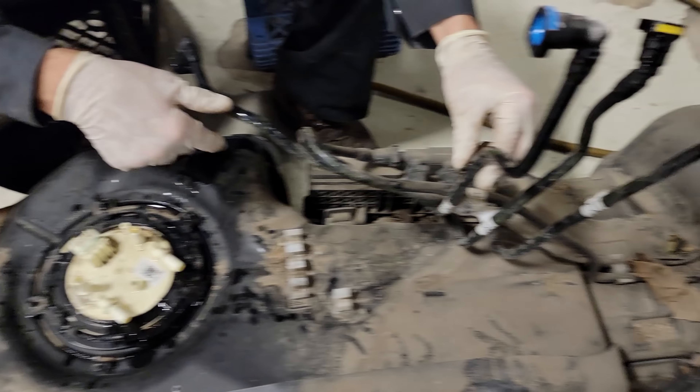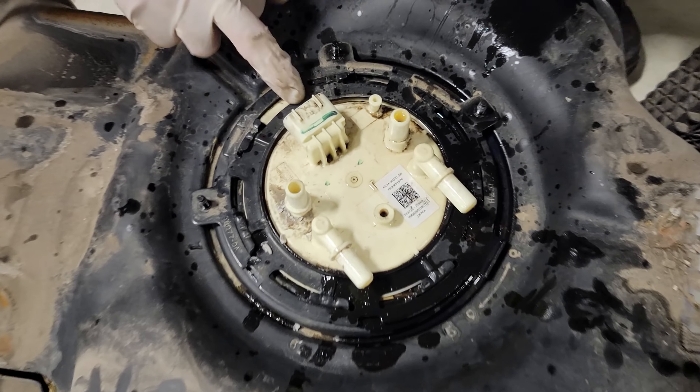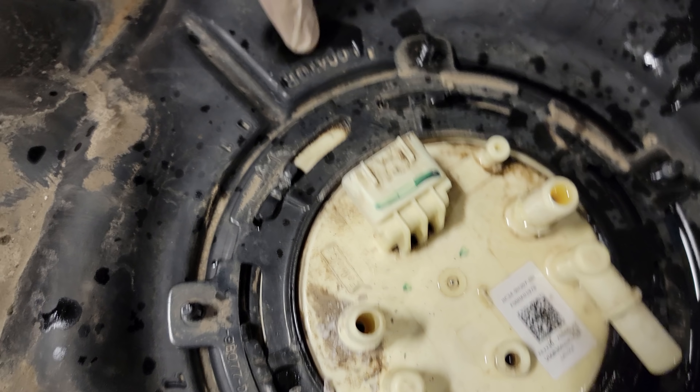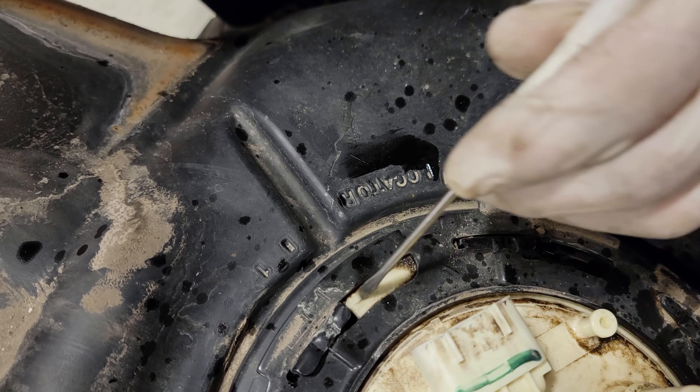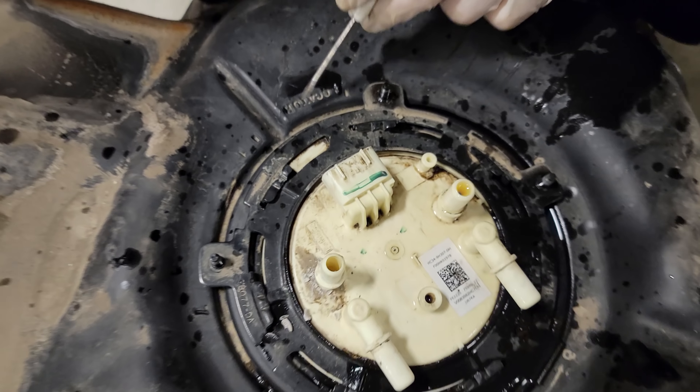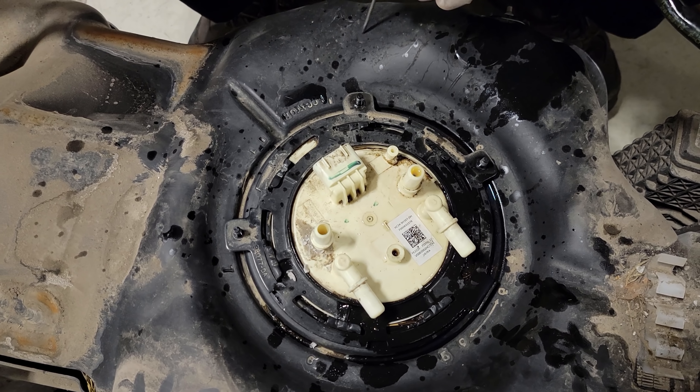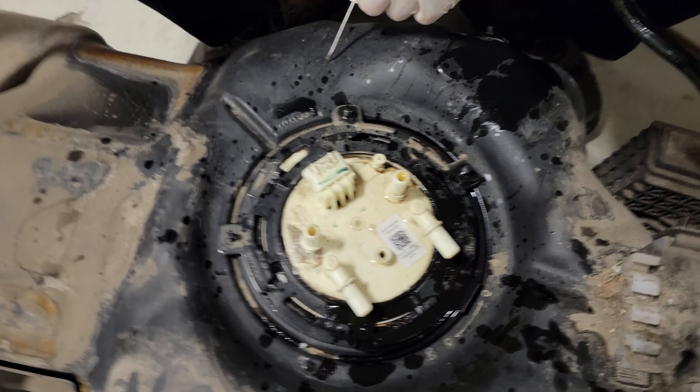What you can do is just flip all these lines up on top of your fuel filter housing without disconnecting anything. Now we need to scribe this piece — here's the locator. You can see the white locating tab of the fuel pump — that is where it's supposed to go on the tank.